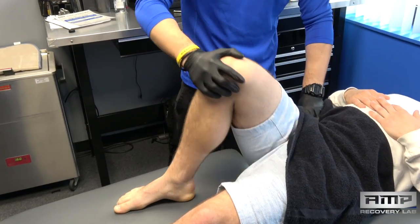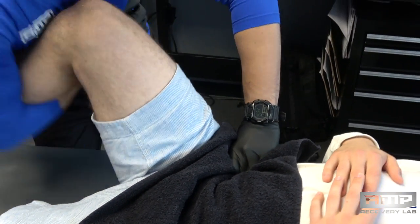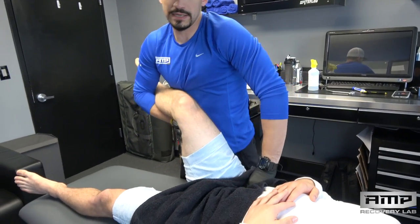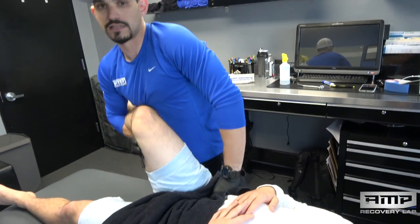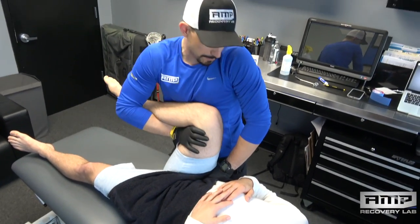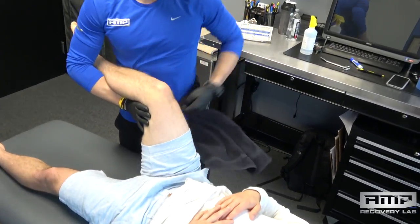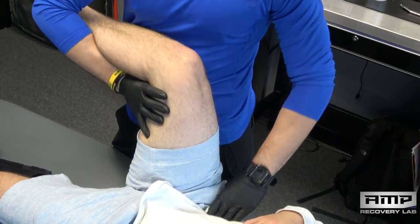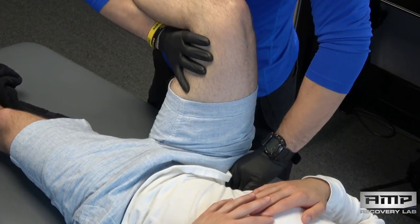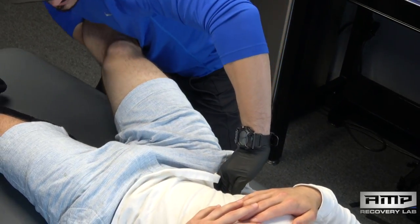It's a little tight in here today. For Matt I really like to use this more passive psoas technique where I provide the movement for him, although he's pretty good at doing the movement himself — it's just a little more comfortable this way. I'm pinning the psoas down and working up and in towards his spine. Landmark-wise, I go straight down and then up and in towards his lumbar spine, and I rotate him into internal rotation and extension.